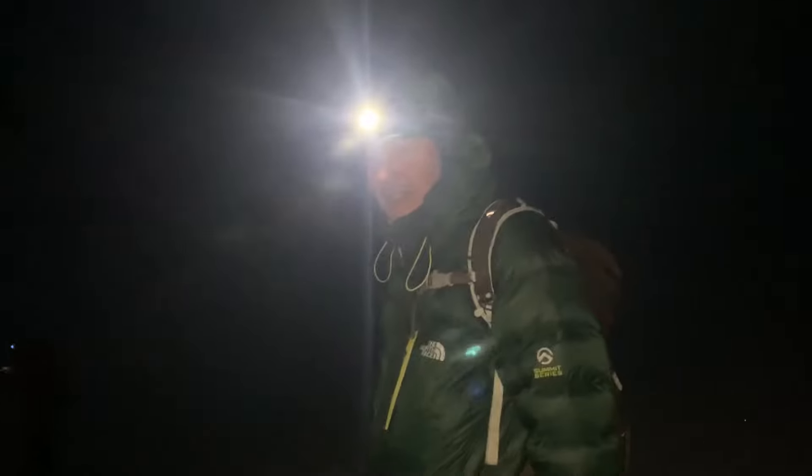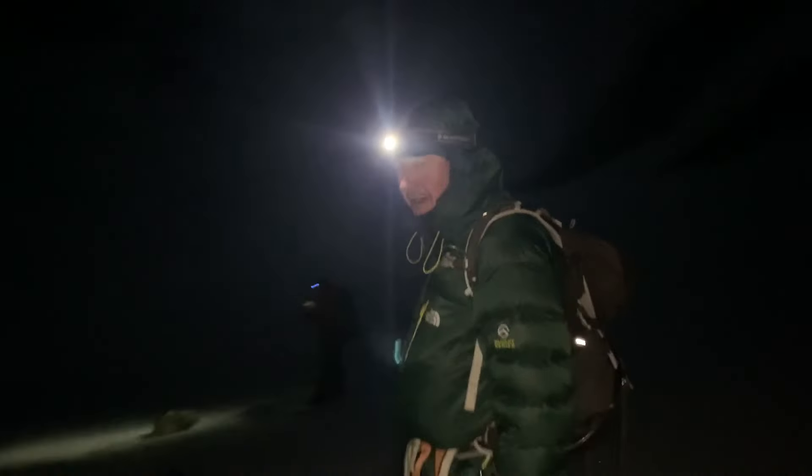Feeling good? Yeah, not bad. Great. Toes are a little cold but otherwise fine. Fantastic.